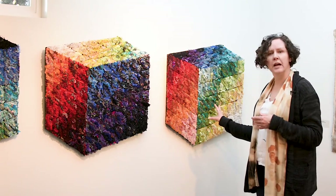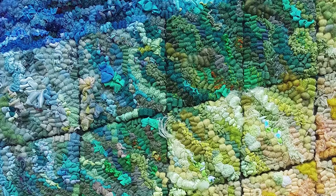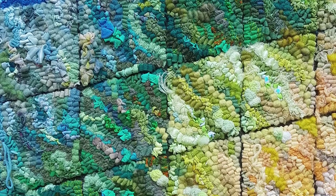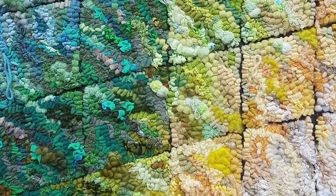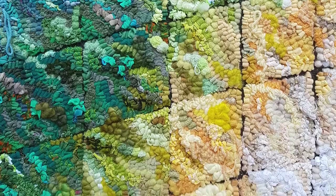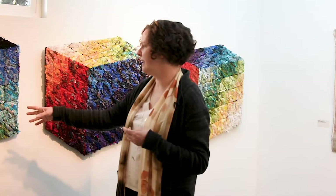This rug was the first one that I did, and it's mostly made out of reused wool. So it has more of a glowy quality — it's a softer, fuzzier texture. This one here was the second one that I did.